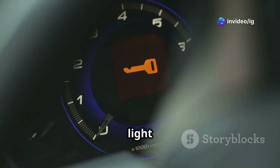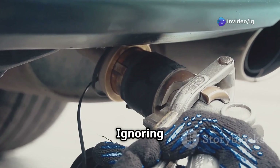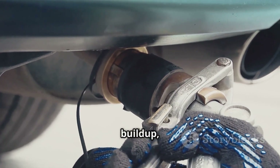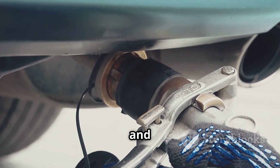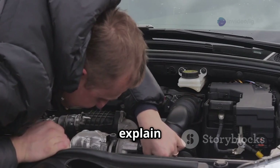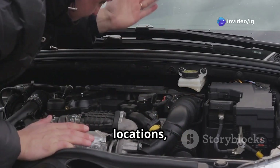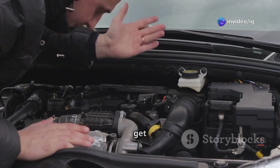Hello friends. Is your car's check engine light on and showing the P0446 code? Ignoring this issue can lead to fuel vapor buildup, poor fuel economy, and even emissions failure. In this video, I'll explain what P0446 means, its symptoms, sensor locations, and how to fix it. Let's get started.